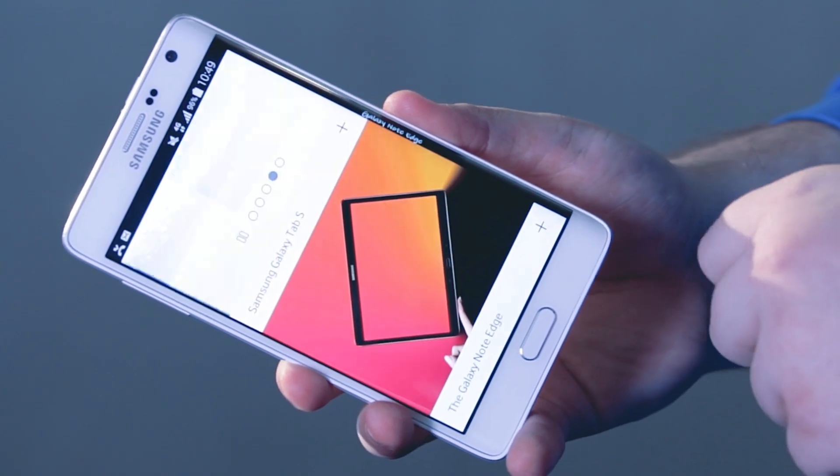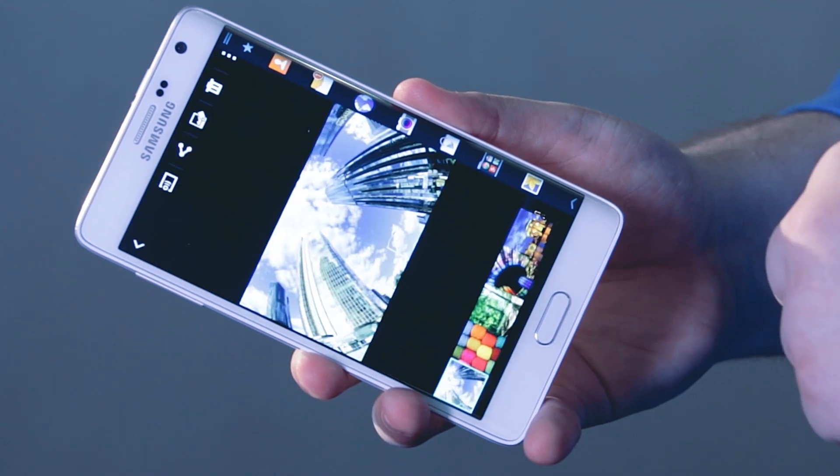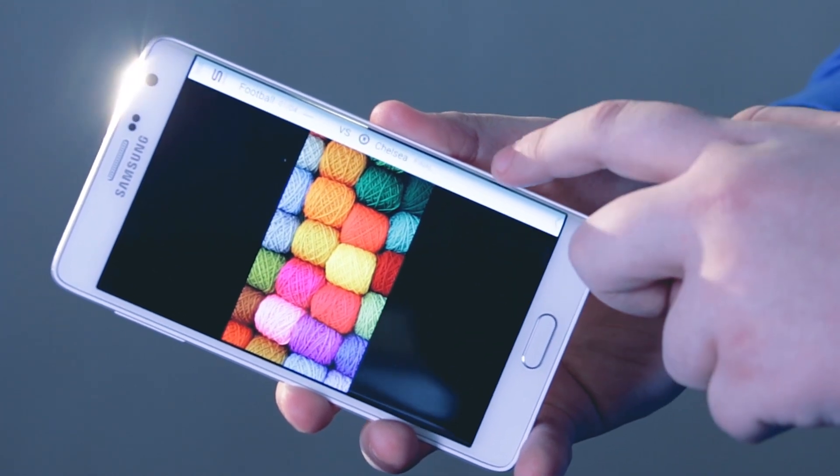With a simple swipe, you bring up the edge menu. It's like having a toolbar with the things you need and use most, but you control when you want it displayed. You can customize it with the apps you use most frequently and set up alerts — everything from live weather and news to incoming calls and messages.